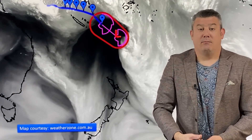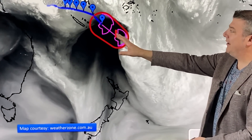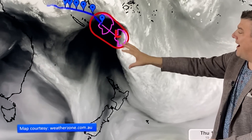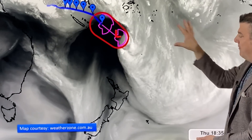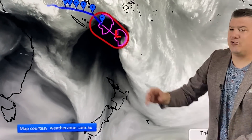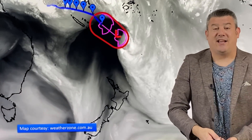Here we are with the remnants of Cyclone Irene. It passed over the southern islands of Vanuatu yesterday Thursday, and now it's fallen apart. On the water vapor imagery, you can see all the bright white cloud on one side showing the plume of moisture, but on the other side the dark area — that's the drier southerly being fed into it. That's a classic reason why that storm is falling apart: it needs moisture to keep going, and it's got a dry southerly being fed into one side of it.